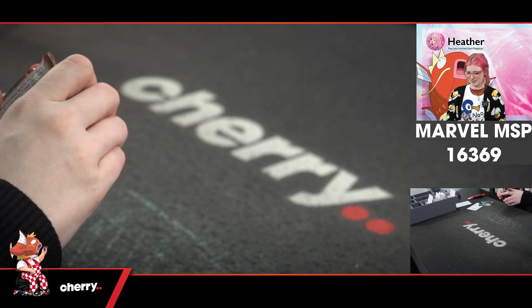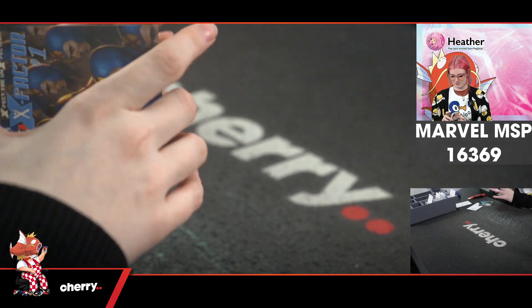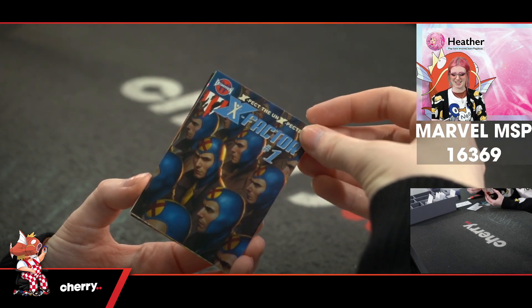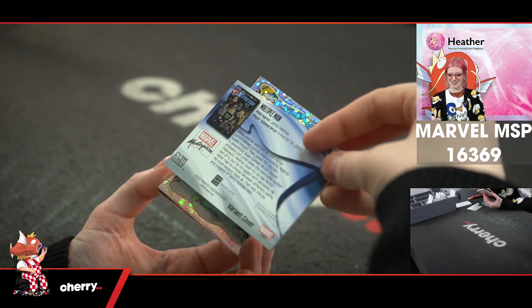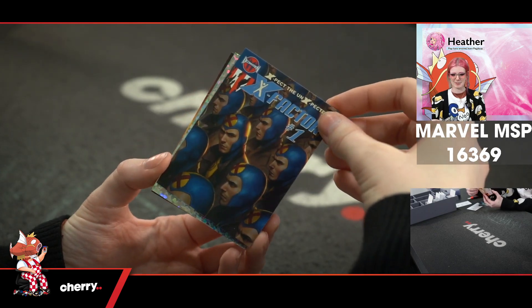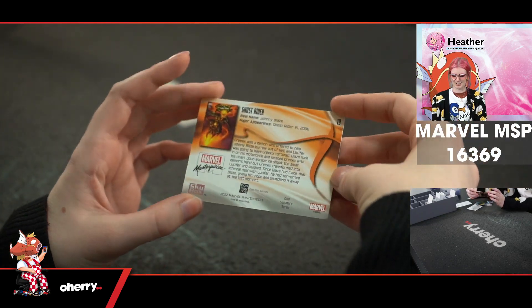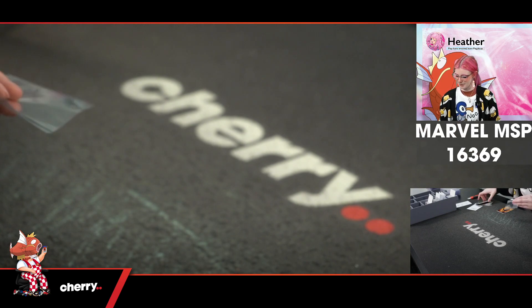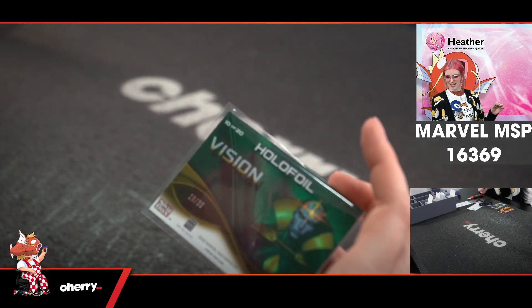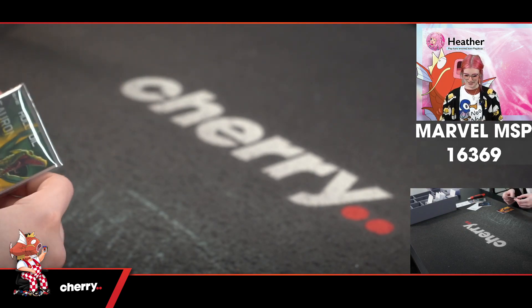And our last pack. We have X-Factor — I love this X-Factor number one, X-Factor the unexpected. This is so good, with multiple men of course. 1111 of 1499. Amazing. Sauron in the holofoil. And Ghost Rider in the gold signature. Amazing. The holofoil was 1889 — how did I miss that? That's cool. That was the last one. Excellent.